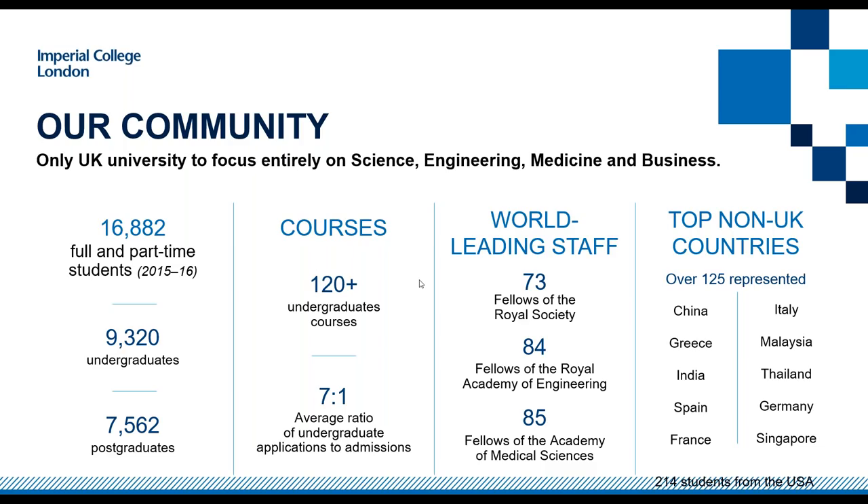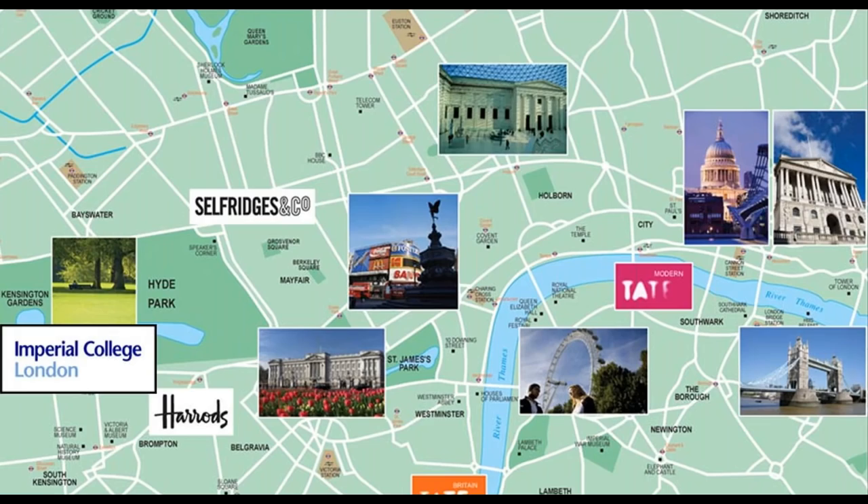In terms of where we're situated, Imperial College London is just below Hyde Park — a lovely area of green space in London. We're next door to the Science Museum, just down the road from the Natural History Museum and the Royal Albert Hall, which is where all of our students graduate from. Lots of the most tourist-visited parts of London are just down the road.